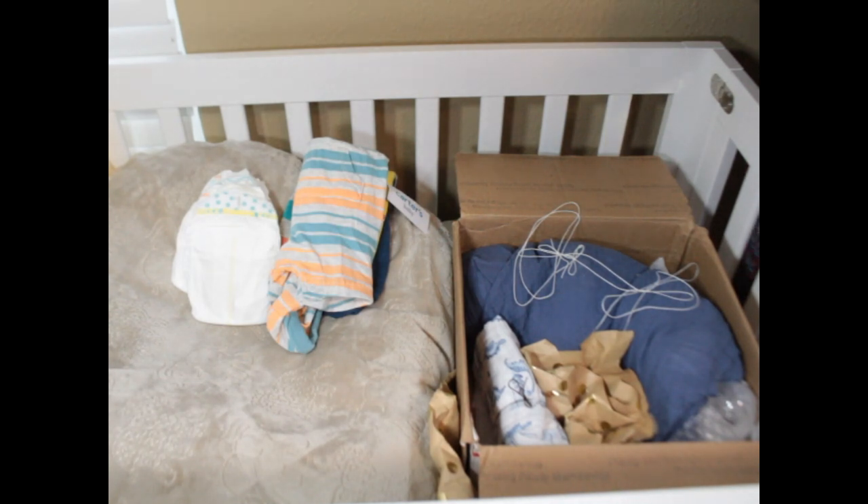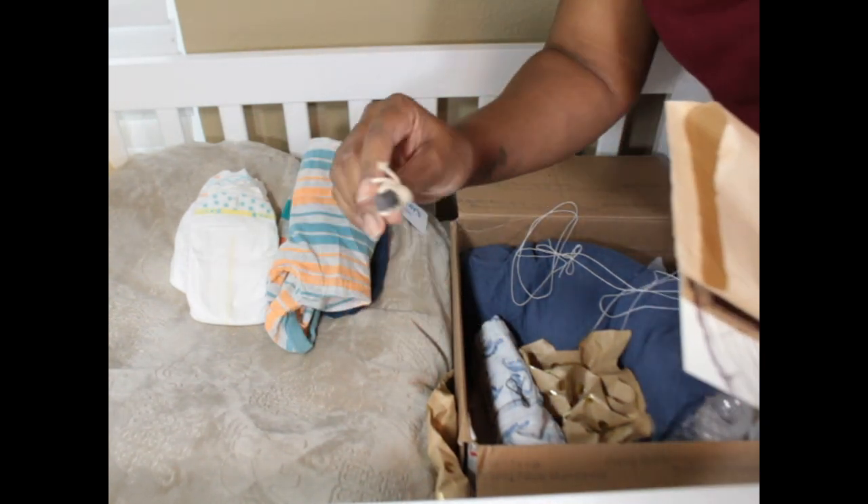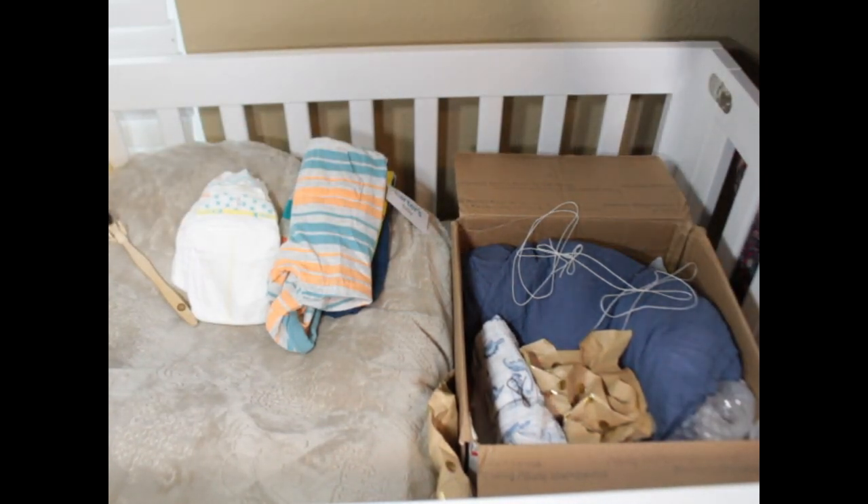Six pounds three ounces — almost close to one of my real babies — and 19 inches. I'll open my card later.